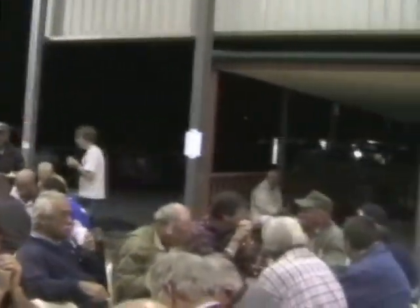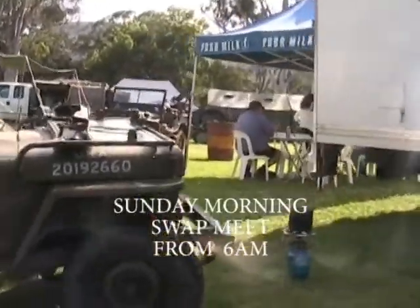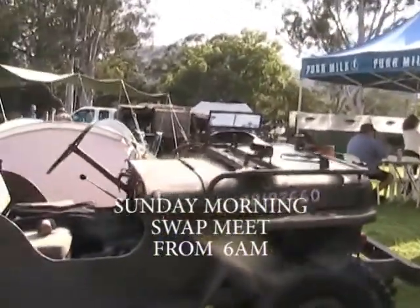That's the MJC food dinner, 2008. And there's a few hundred people here. Sunday morning at the MJCQ swap meet.